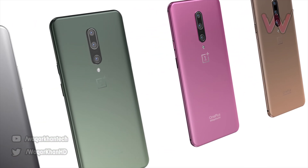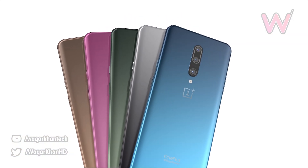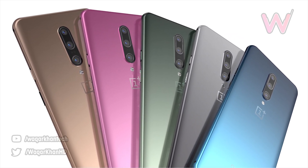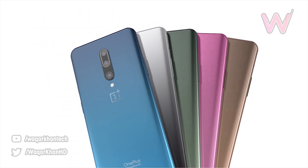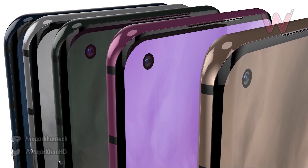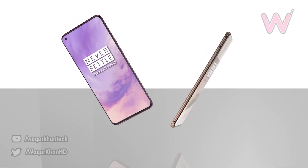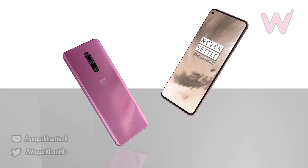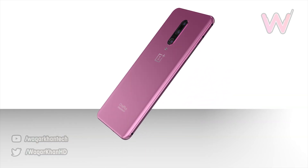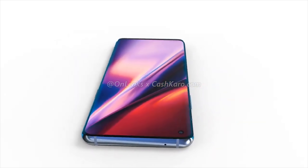The OnePlus 8 has the power button and alert slider on the right-hand side with the volume rocker on the left, and the SIM tray can be found at the bottom. The device will again be powered by the Snapdragon 865, and judging by recent releases we'll see 8GB of RAM along with 128 or 256GB of storage. Battery capacity is likely to be between 3,700 and 4,000mAh, and it will support 30-watt fast charging. Price-wise, we're expecting the standard OnePlus 8 to be around $500–$600 or £600.